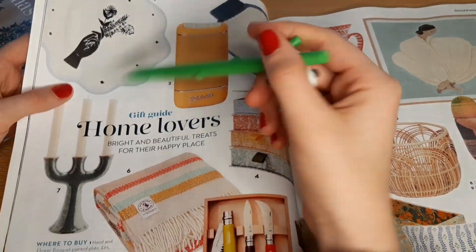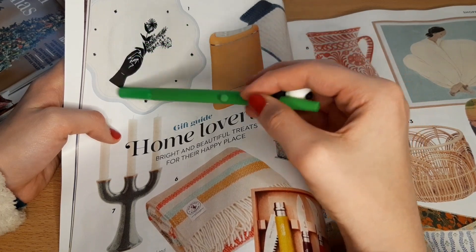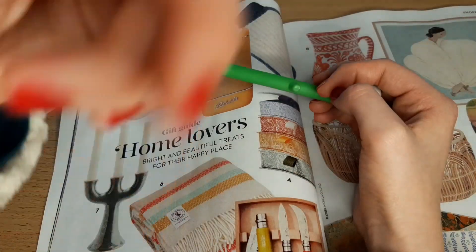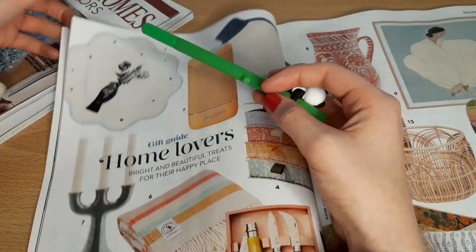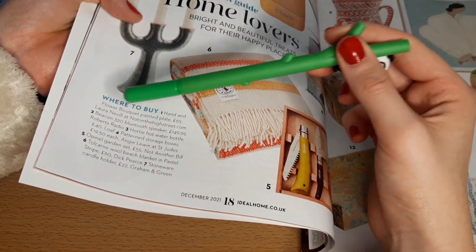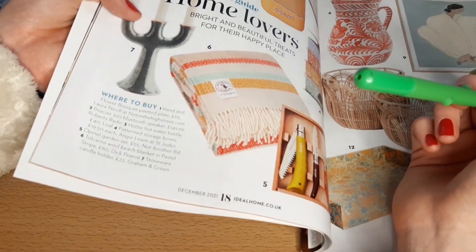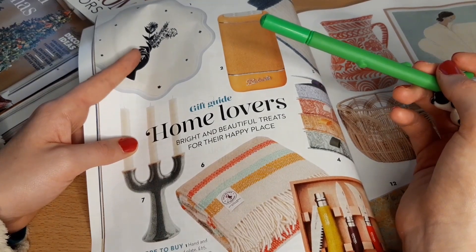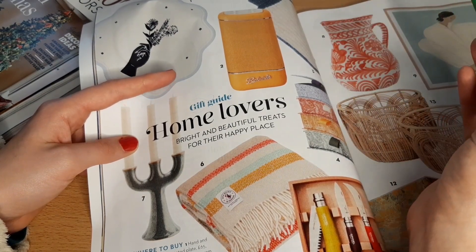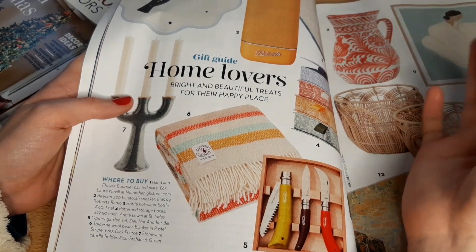Number one is a hand and flower bouquet painted plate — I like that actually, I think it's a really cute design. It's £65 from Laura Neville at NotOnTheHighStreet.com. I do like this design — I think it's really pretty and cute. But I would absolutely not pay £65 for a plate ever in my life. Well, unless I suddenly got really, really rich — but even then, who pays £65 for a plate?